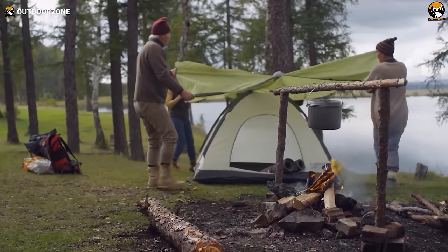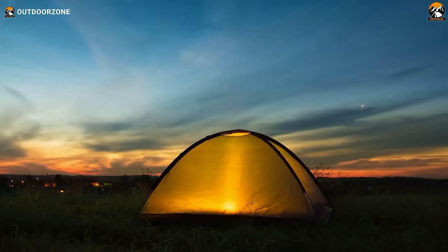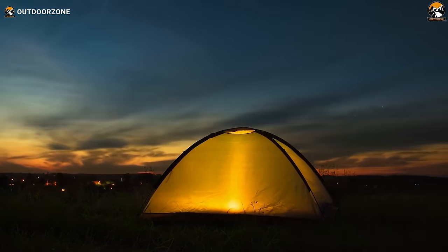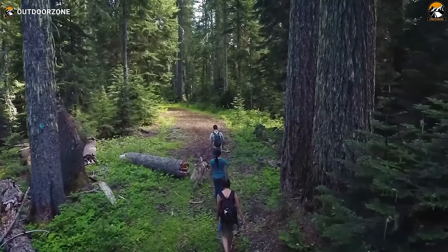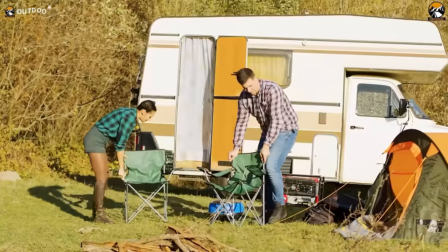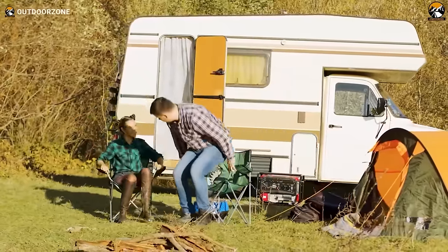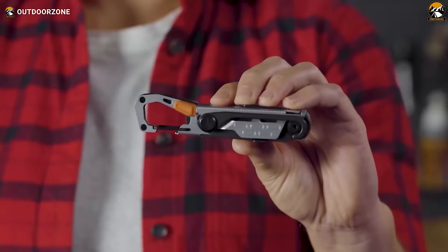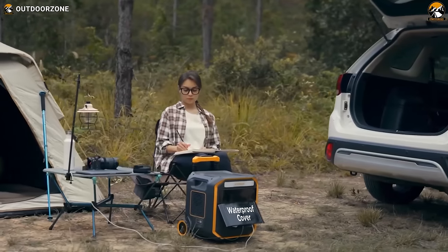Camping, once a rugged escape into the wilderness, has evolved into a blend of nature and cutting-edge technology. In the pursuit of a comfortable and enjoyable outdoor experience, we've been introduced to a bunch of gadgets and inventions designed to elevate the camping game. In this video, we've shown the 50 inventions and gadgets for comfortable camping. Enjoy!